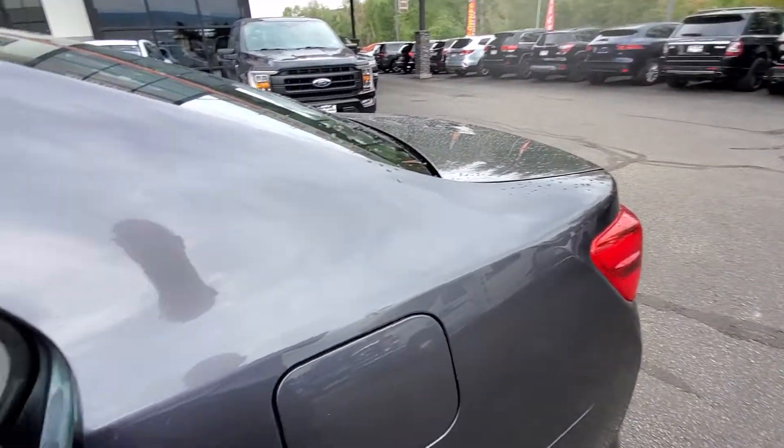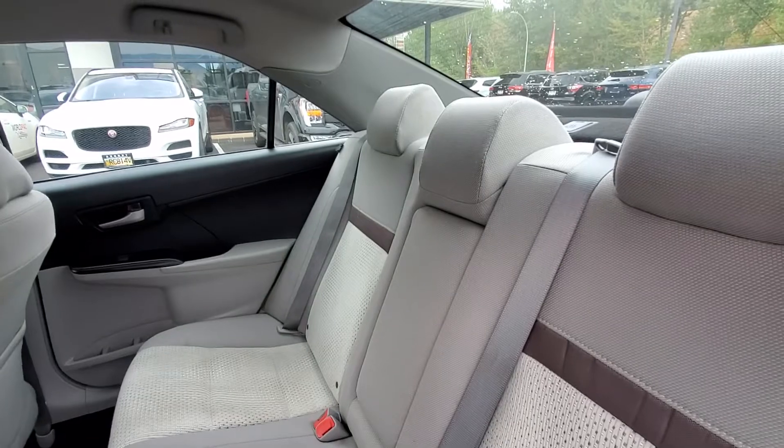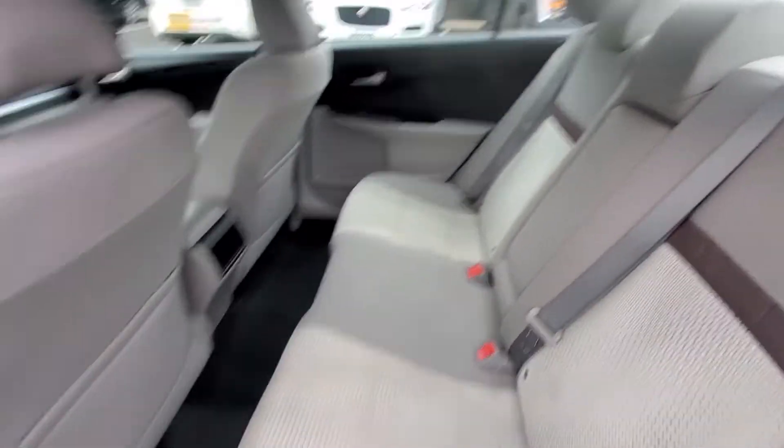The vehicle has approximately 103,000 kilometers. We do safety inspect all of our vehicles here at Elite Auto Center and we disclose the safety report as well as the Carfax report.